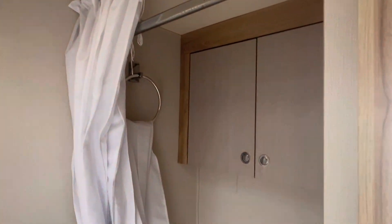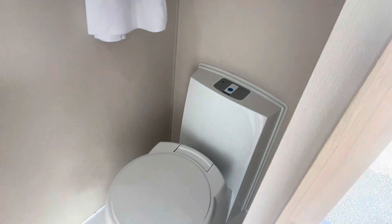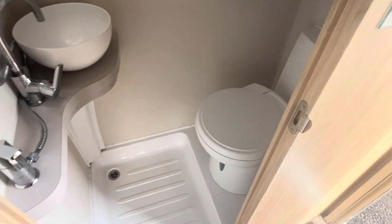And your roof light in there as well, spare hanging rail, vanity storage, and the Thetford electric flushing toilet.